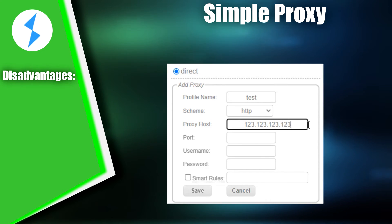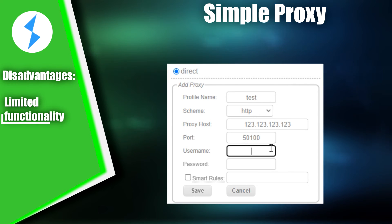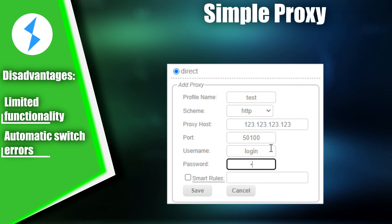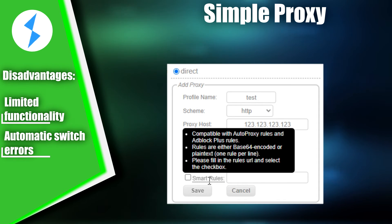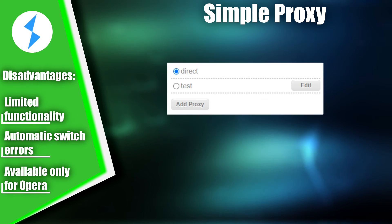While Simple Proxy does have a few downsides, they won't significantly impact most users' experience. For example, the extension may have a limited set of functions in some situations, which may be inconvenient. Additionally, the automatic switch may not always provide a reliable connection to proxy servers, so it's a good idea to check your current IP after each switch. Finally, Simple Proxy can only be installed in Opera, which may not be suitable for all users. Despite these limitations, Simple Proxy offers abundant free functionality, making it a strong contender for third place on our list of top proxy switcher extensions.